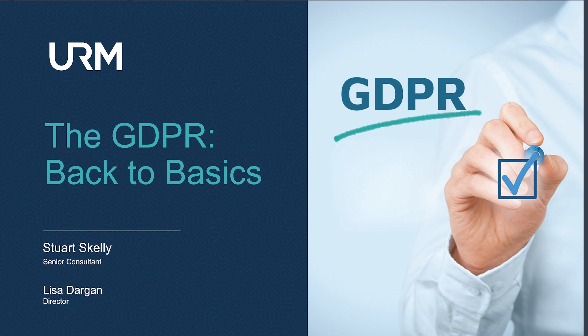Hello and welcome to URM's GDPR seminar: Back to Basics. My name is Lisa Dargan, I'm a director at URM and I'm joined by Stuart Skelly, one of our senior consultants.